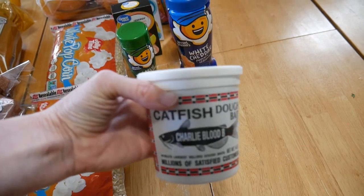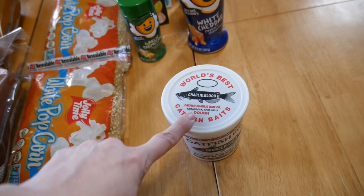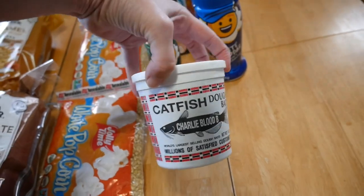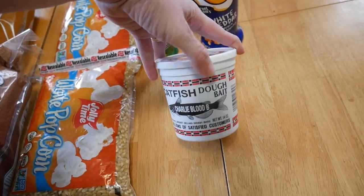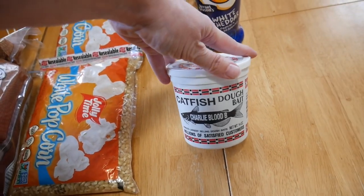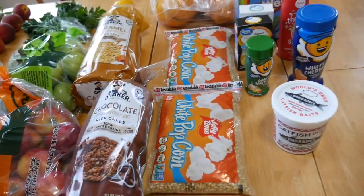Last thing I got — which I'm going to keep away from my food — is catfish bait. I do not want to get it on me. My husband and son are going fishing tomorrow. They're going to try to stock up our freezer with some catfish along with other types of fish. We love bluegill, crappie, and perch — that's probably one of my favorites. So they're going to go fishing tomorrow and try to stock up our freezer with some fish from the Mississippi. Alright everybody, if you liked this video, don't forget to give it a big thumbs up and hit that subscribe button if you're not already. I will see you in the next video.